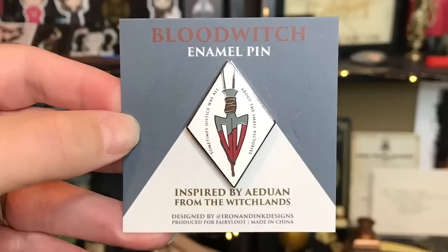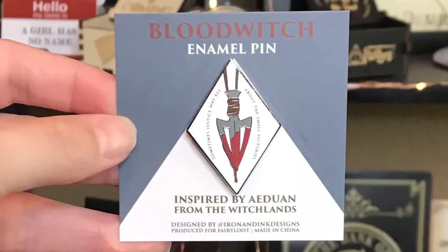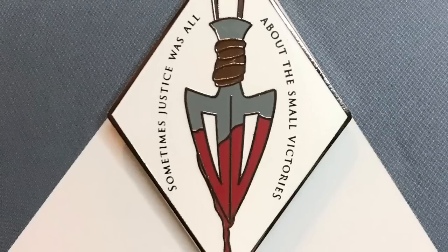Next we have an enamel pin — a Blood Witch enamel pin inspired by Aiden from the Witchlands. I have been wanting to read The Witchlands; it is on my TBR. It's like a whole series so I haven't had time to invest in an entirely new one. It's an arrowhead with blood dripping down, and it says 'Sometimes justice was all about the small victories.' I love enamel pins, so I'm really glad they included one. This is my first box from them.